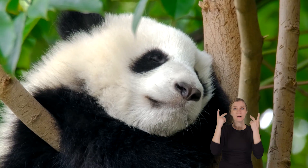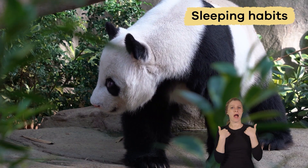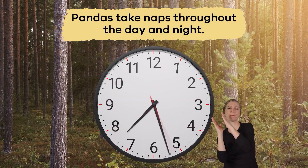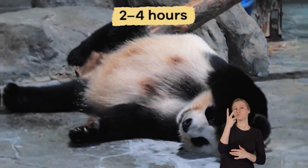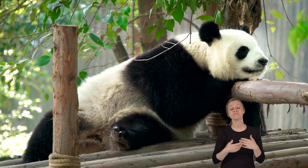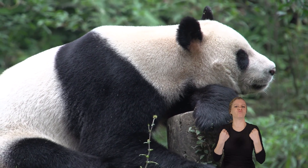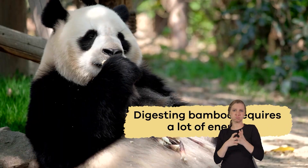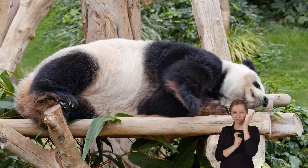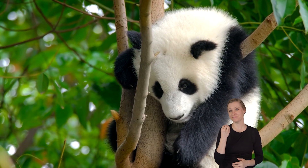Pandas also have interesting sleeping habits. Unlike some animals with specific sleeping times, pandas take naps throughout the day and night. They sleep about 2 to 4 hours and then wake up to eat more bamboo. This napping schedule helps them conserve energy and maintain their strength, since digesting bamboo requires a lot of energy. Pandas are excellent climbers, so they often find a comfortable resting spot in the trees to sleep, and they can stay safe from predators.